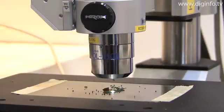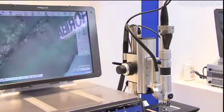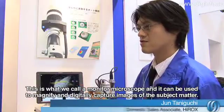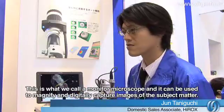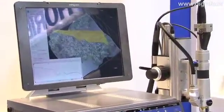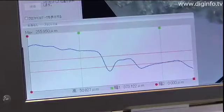Hirox exhibited the KH-7700 Digital Microscope at the 2009 International Bioforum and BioExpo Japan Show. The KH-7700 features a superior array of functions designed to support various environments and is equipped with a full auto function to achieve a variety of profiles.